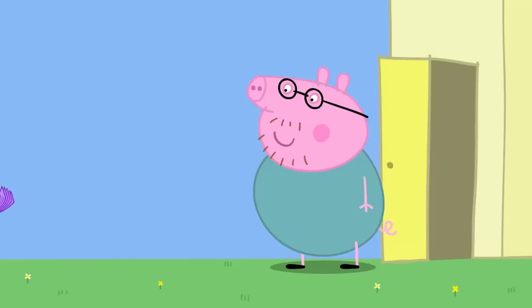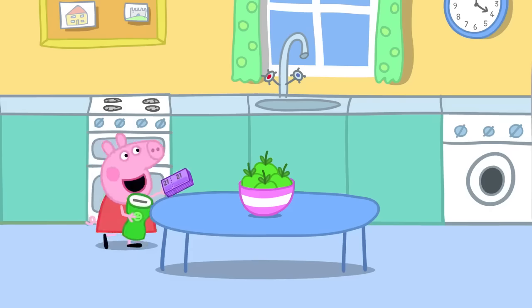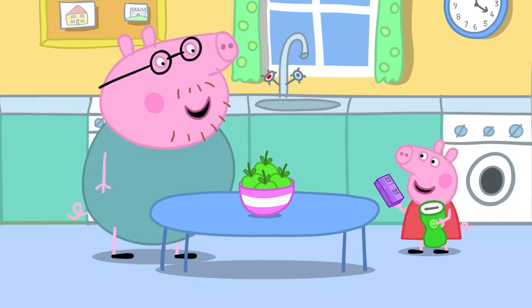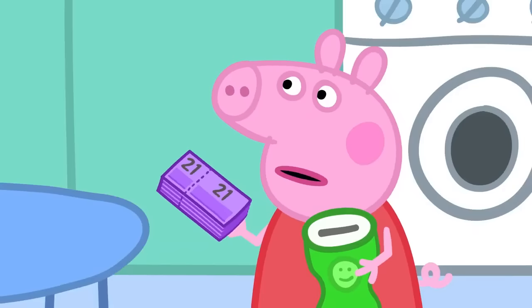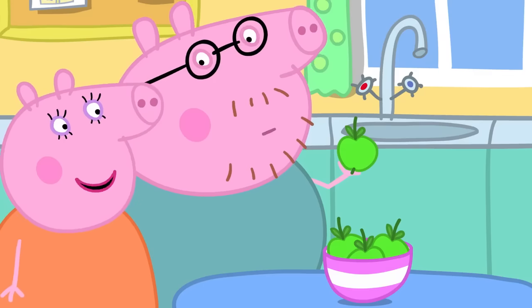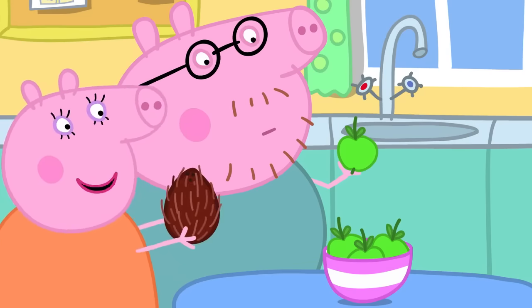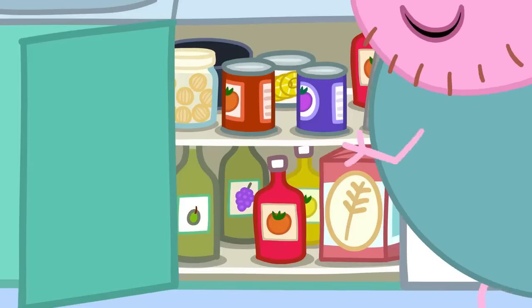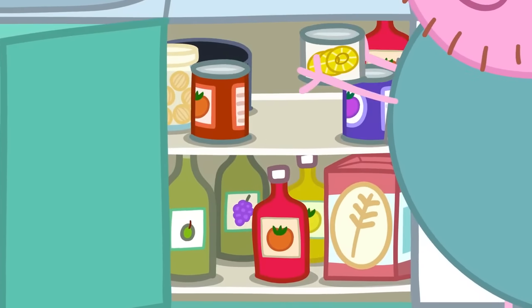Daddy, we need to find fruit. It's for our playgroup Lucky Hamper. How about this apple? No, Daddy, it has to be tropical. Yes, Madame Gazelle did say something about tropical fruit. We've got these coconuts. And there's this tin of pineapple slices at the back of the cupboard. Will they do? Yes!